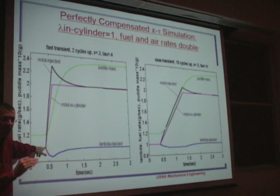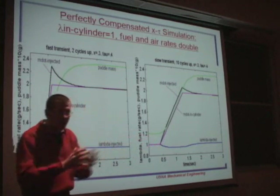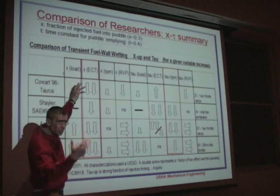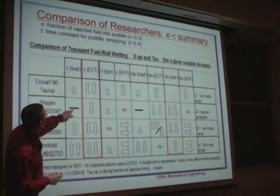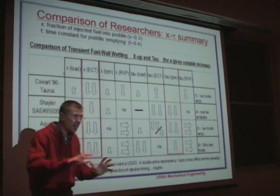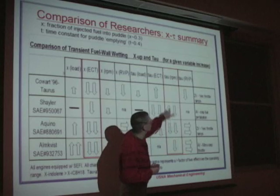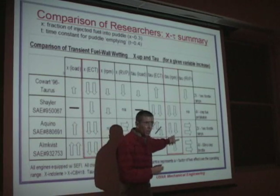I spent a few years at MIT looking at throttle rates. At Ford we thought that was an effect, but actually the X-TAU model works great no matter what the throttle rate is — whether it's a slow one-second opening or a very quick one. X is most dominantly a function of engine coolant temperature, depending also on engine load, RPM, and Reid vapor pressure — whether it's winter fuel or summer fuel. So again, if you can let your engine warm up before stomping on the throttle, it'll be a lot easier to manage. Tau is a strong function of speed — the faster the engine's going, the more it strips those liquid puddles into the engine, so tau drops rapidly with increasing engine speed.